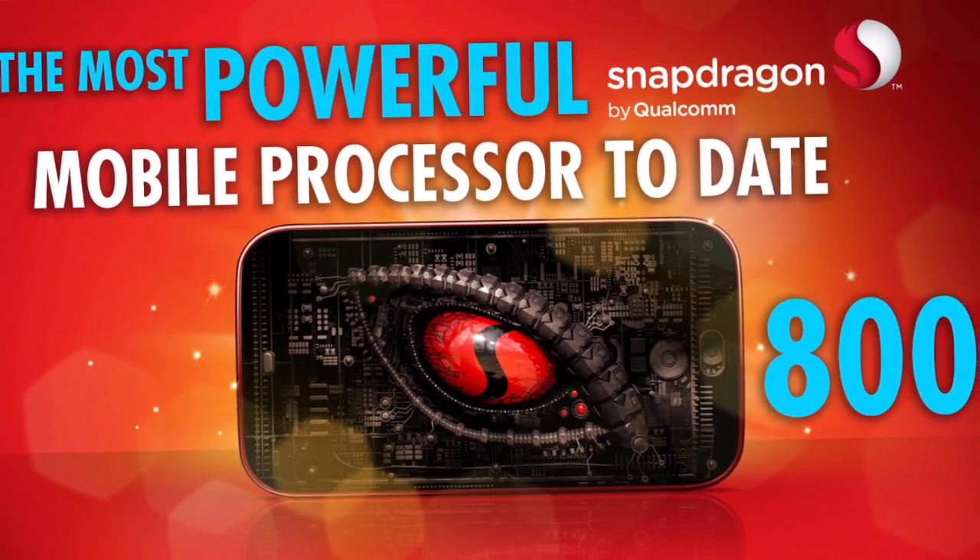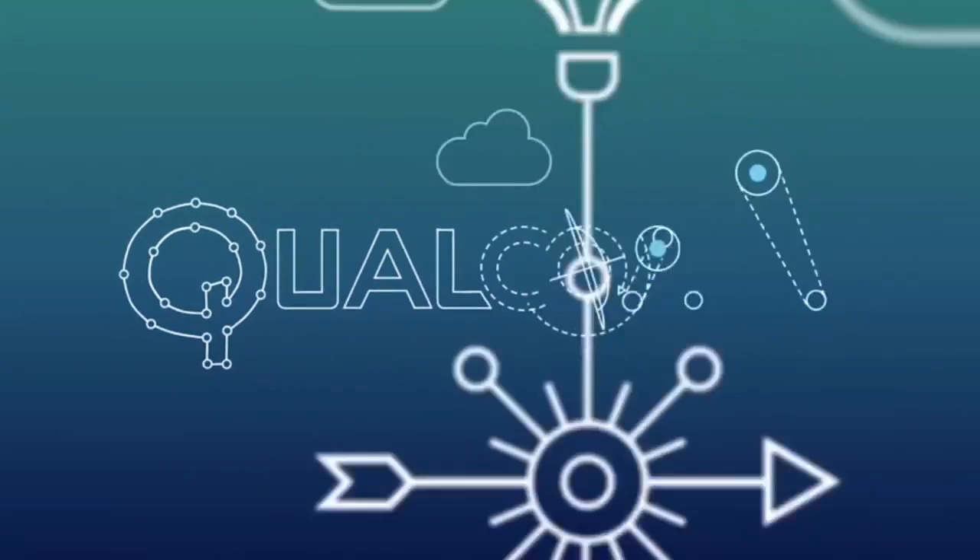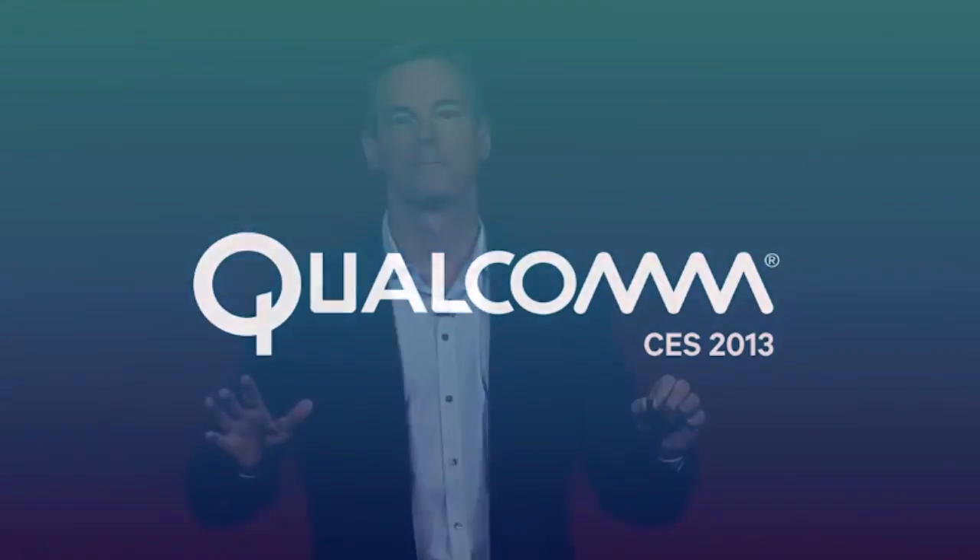Hey guys, we're here at CES today and we're taking a little look at the processors that will power your smartphones and tablets in 2013. Qualcomm just unveiled their Snapdragon 800 series processor and we're going to give you a little breakdown of what they mean for the more and less tech savvy of you viewers out there.